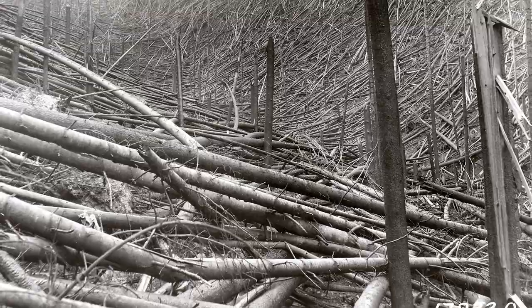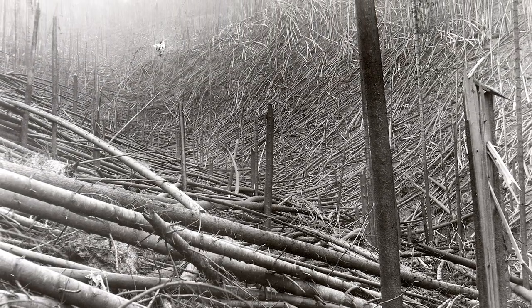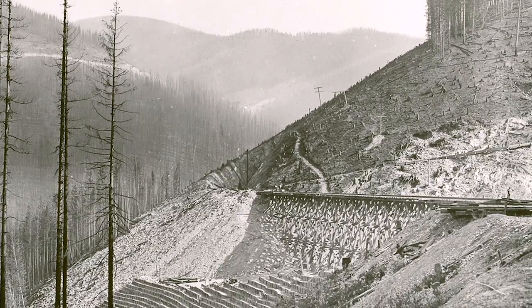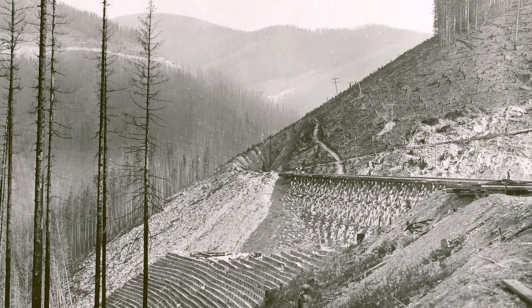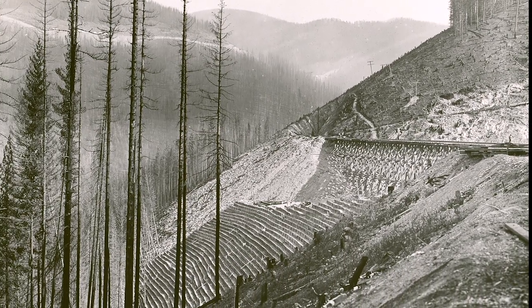In just two days, many small fires driven by hurricane-force winds grew into a three million acre inferno. Several small communities were burnt to the ground. Eighty-six people, mostly firefighters, died in the big blow-up.